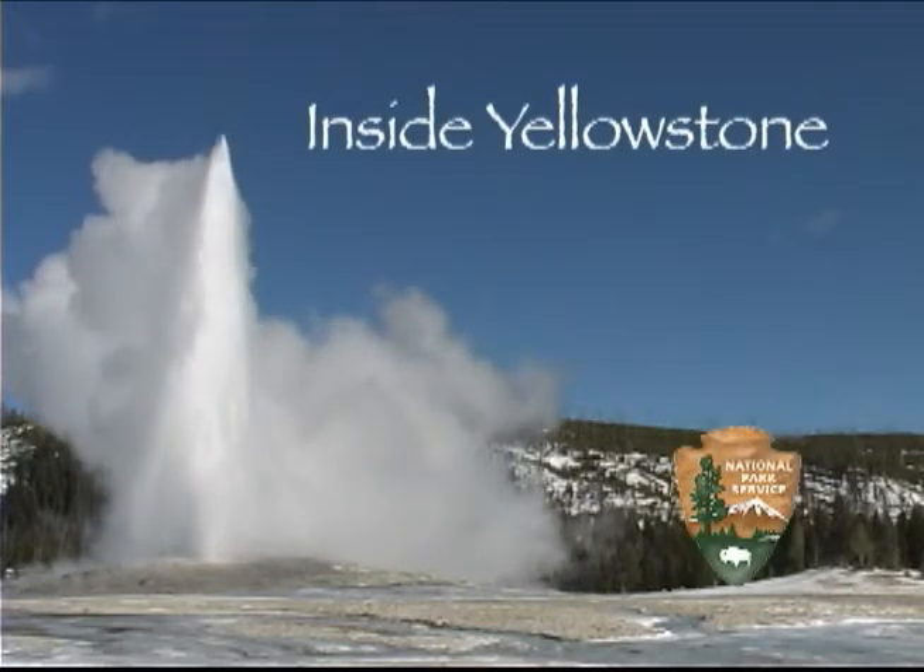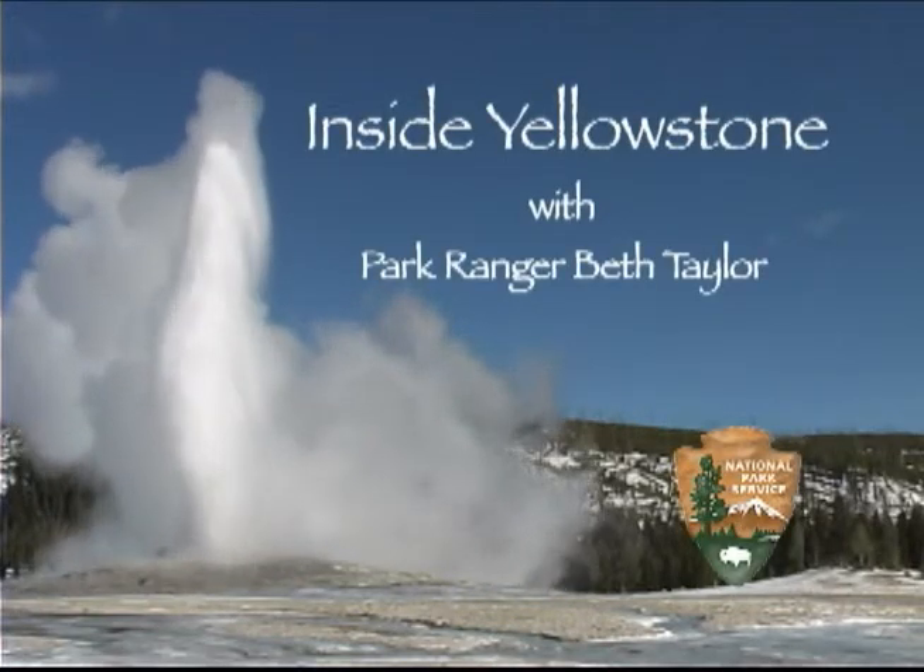You're watching Inside Yellowstone. Just south of Mammoth Hot Springs, there's an area of enormous jumbled rocks blanketing both sides of the road.